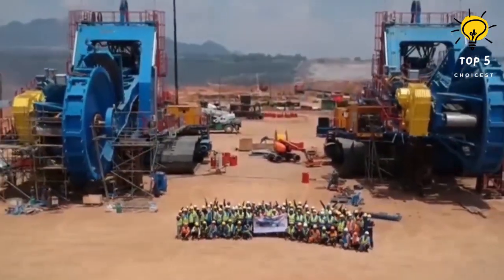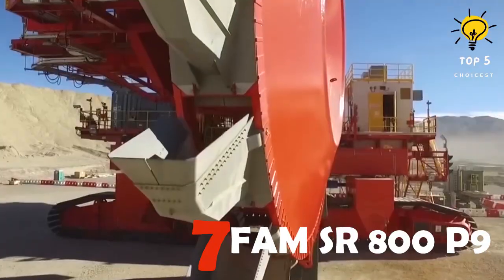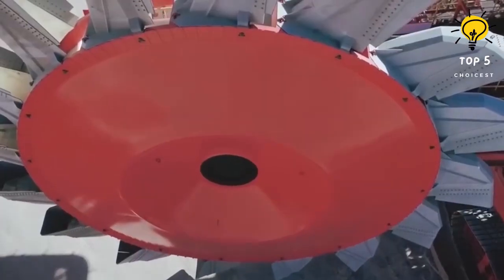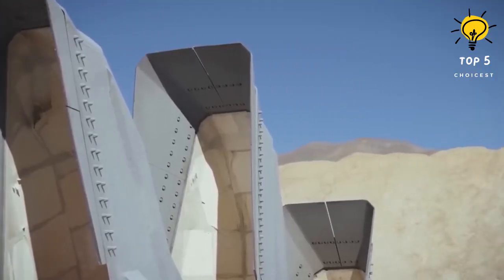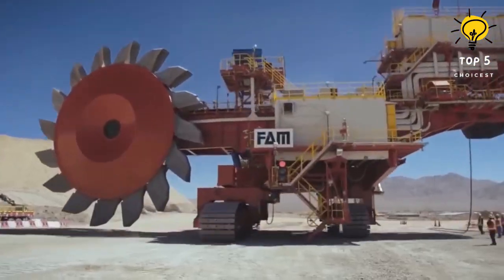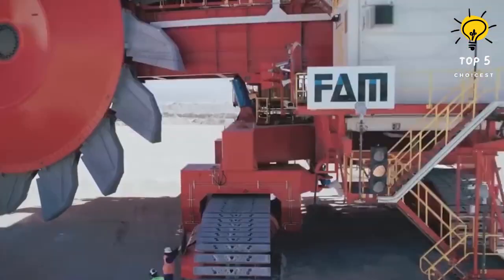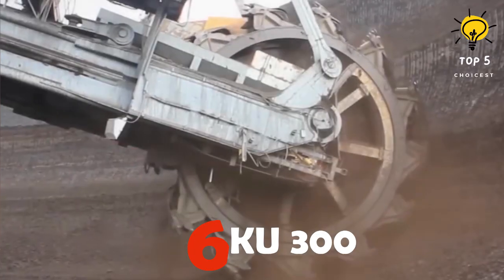Number 7: FAM SR 800 P9. The FAM SR 800 P9 is the largest bucket wheel excavator in South America, born in 2015 for Codelco, strutting its stuff in the Radomiro Tomic mine in Chile. This giant measures 50 meters long, 25 meters high, weighing 1,000 tons. Its wheel, 19 meters in diameter, can extract a mind-blowing 14,500 tons of material per hour. Construction took three years and it began its mission in Chile in 2018.